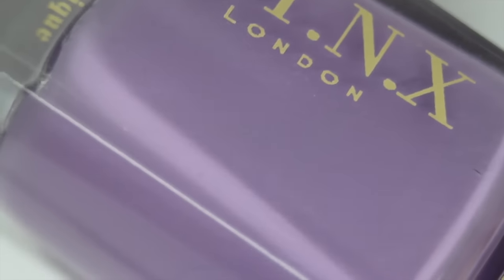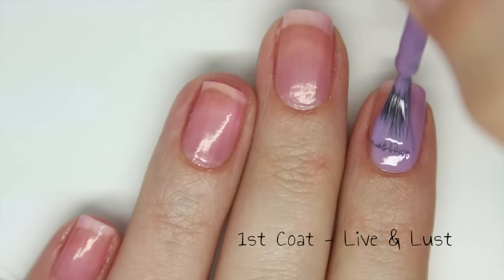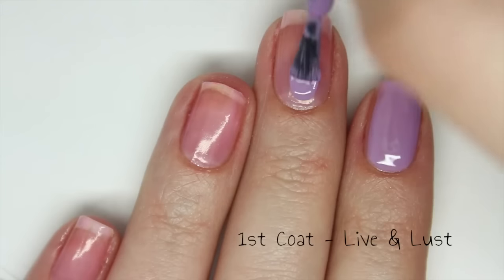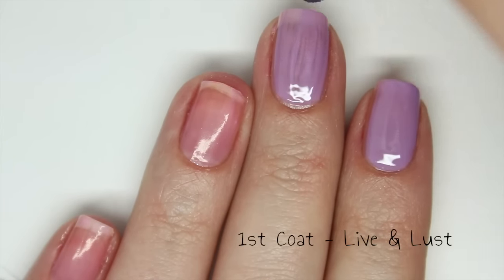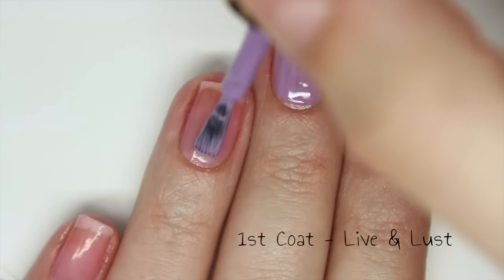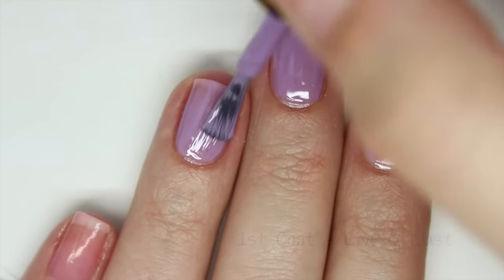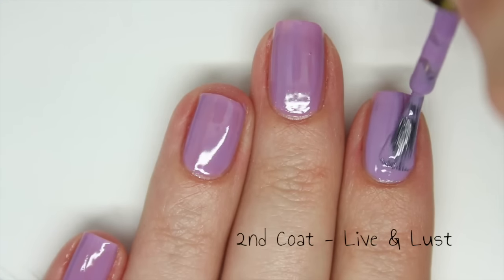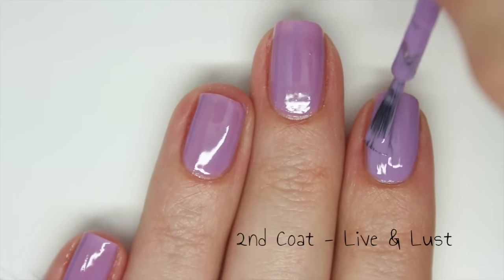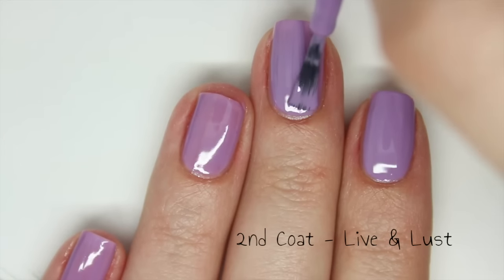The last colour I have to show you is Live and Lust and this is a lilac purple cream polish. This has an amazing formula and I wish every single formula was like this. It is so easy to apply and so smooth. It is almost opaque in one coat but you definitely do need to apply a second one just to cover anything up. It dries with a beautiful glossy finish. The second coat really brightens up the colour and it is fully opaque in two coats.